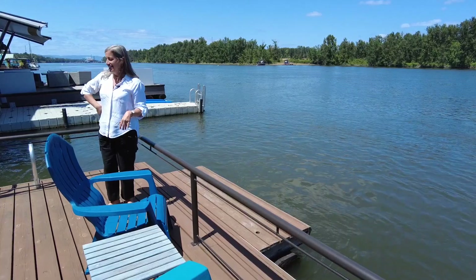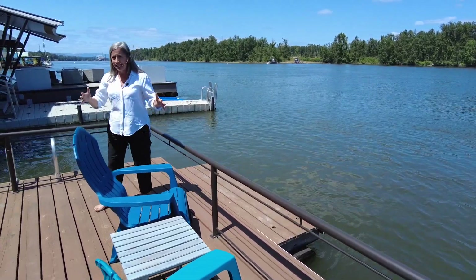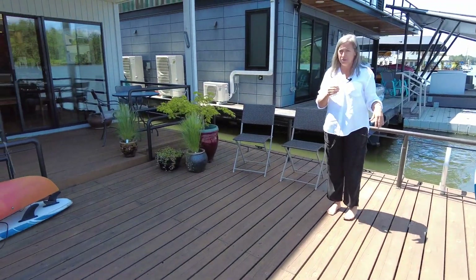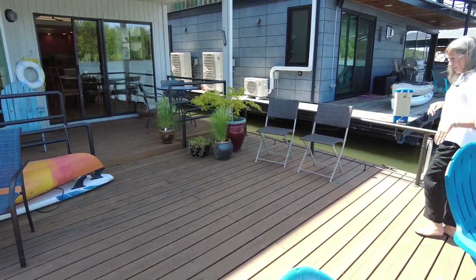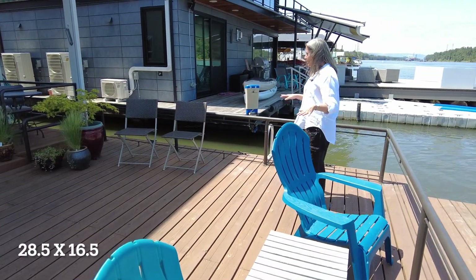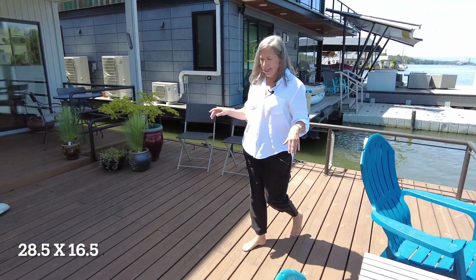Look at this deck — it is enormous. I didn't measure it off but I'm gonna guess it's probably 15 feet by 25 to 30 feet wide. Huge amount of deck space.